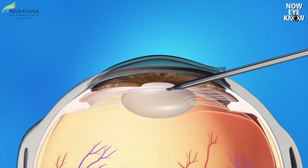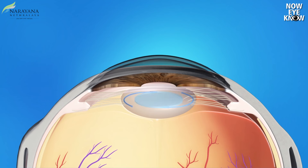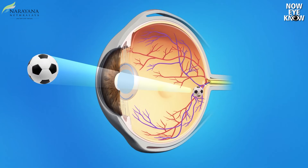Traditionally, we do most of our cataract surgeries by removing the cataract and replacing it with monofocal lenses, which correct for distance. We still have to depend on glasses for intermediate and near vision, but the quality of vision with monofocal lenses is excellent, with no night vision problems or any associated glare or halos.